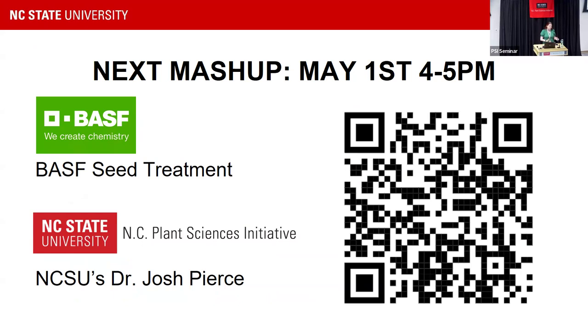The next Mashup is going to be on May 1st from four to five. We've secured BSFC Treatment as our industry partner that will speak, and from NC State we'll have Dr. Josh Pierce, who's in the Department of Chemistry. I'm very excited about that, and hopefully this will turn into a really successful, continuous series — everyone gets to come, network, meet new people, and think of new ways to collaborate.